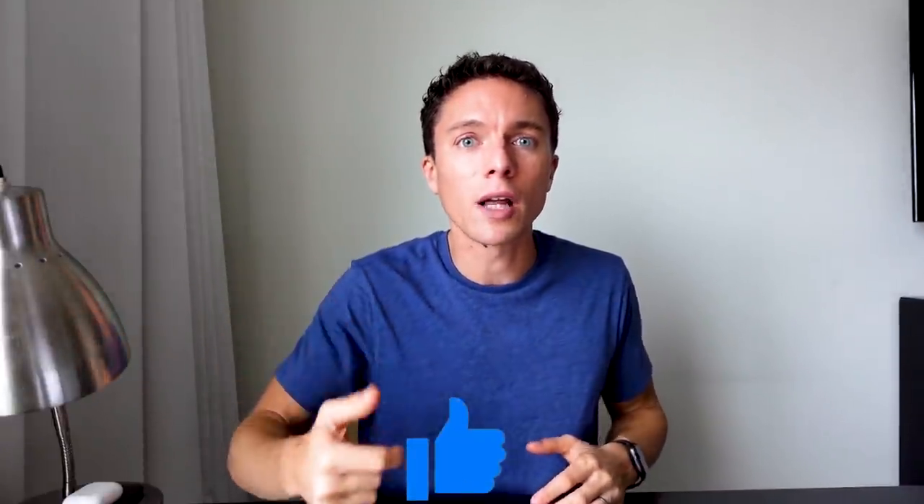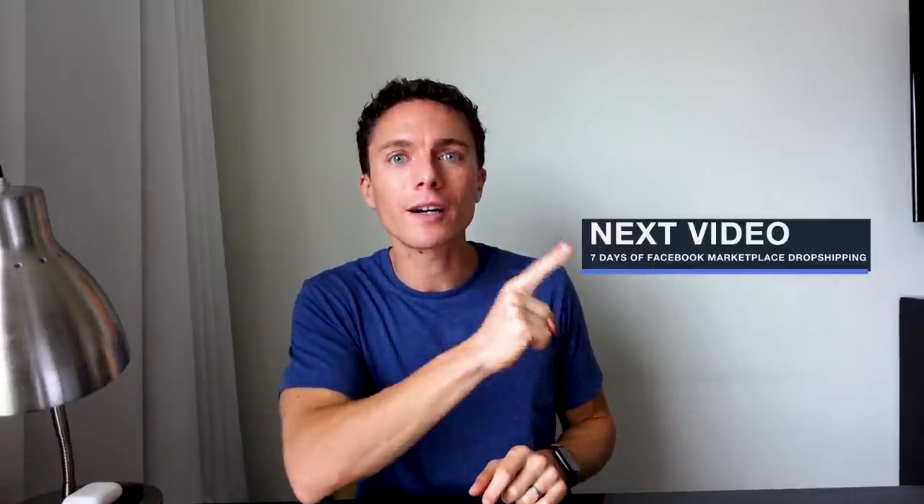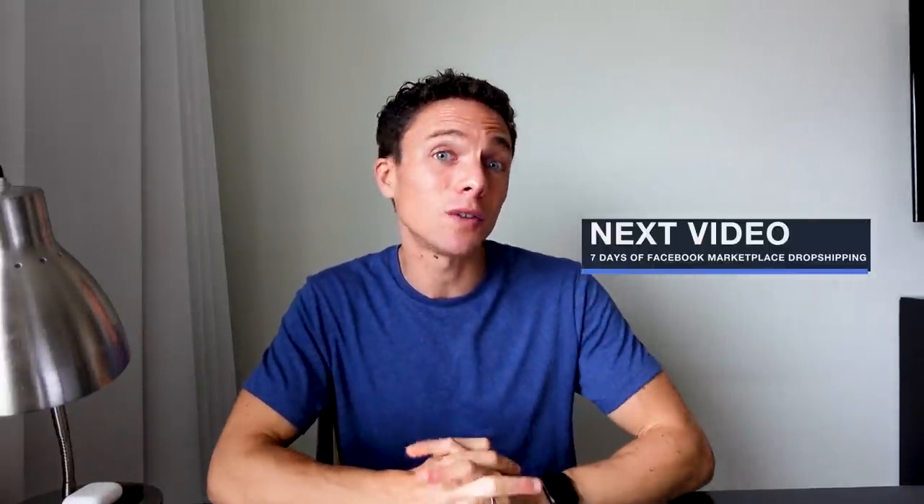If you guys enjoyed this video — it did take me weeks to figure this out — I would appreciate if you smash the like button down below. Let me know in the comments whether this is something you're going to be doing yourself and whether you're going to take action on what I taught you. In the meantime, if you want to learn more about how this process works, make sure to check out this video right here — this is where I spent my first week doing Facebook Marketplace dropshipping, and you can see exactly how much money I made in my first week.